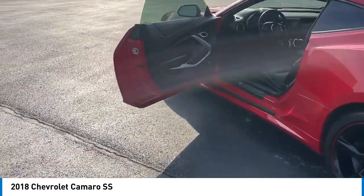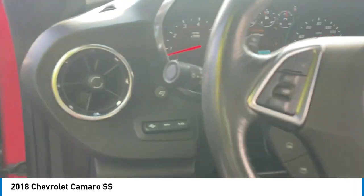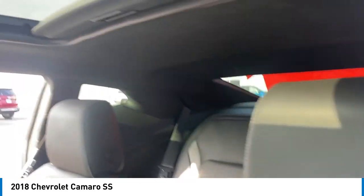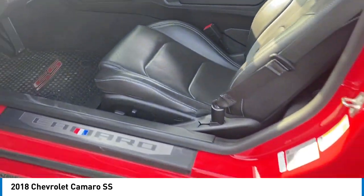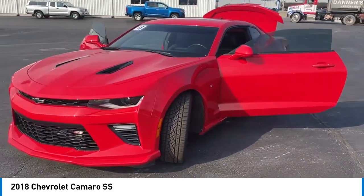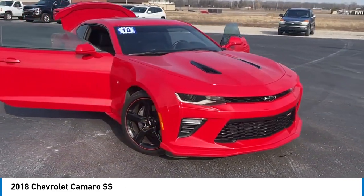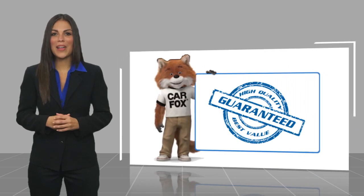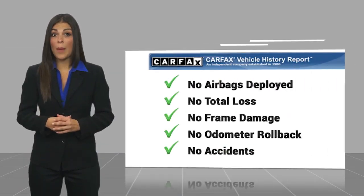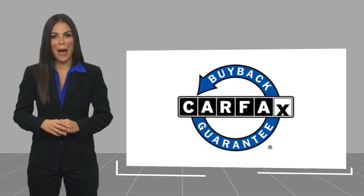Take this vehicle for a spin and see why so many shoppers are now proud owners. Here's another high-quality vehicle with a Carfax vehicle history report. Be sure to find a complimentary copy of this report online or contact the dealership. This vehicle qualifies for the Carfax buy-back guarantee.